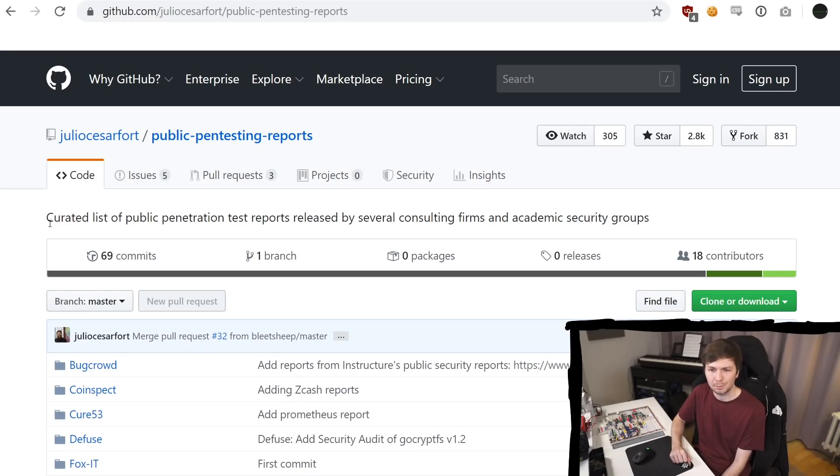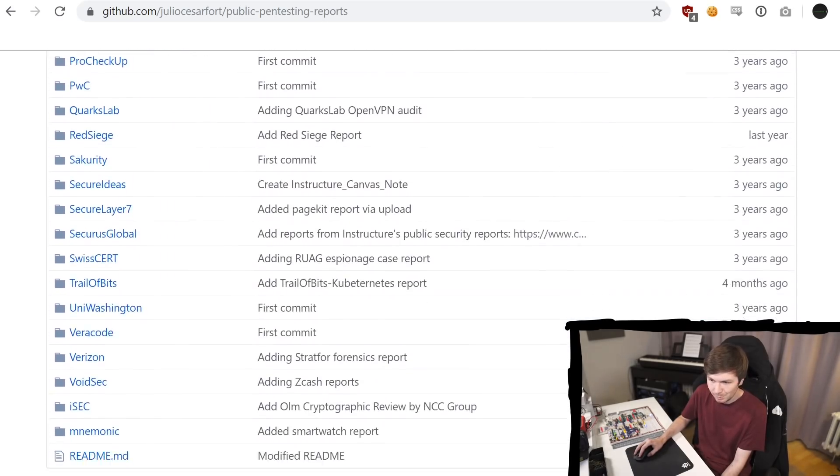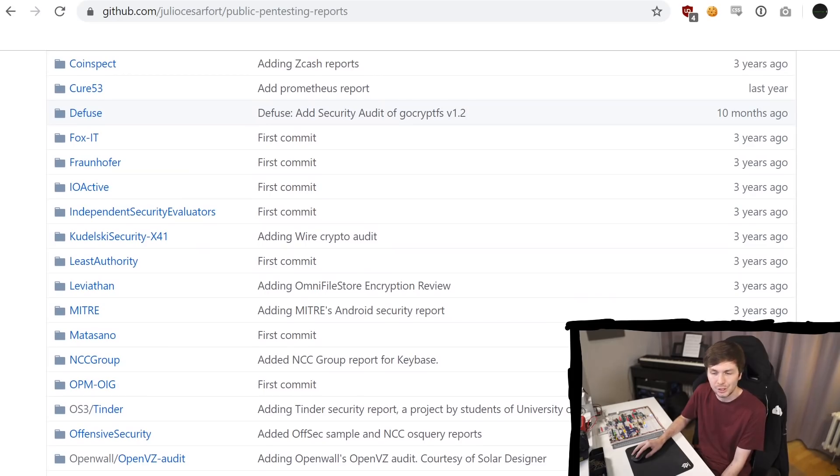There is this pretty cool GitHub repository by Julio Cesar Ford. This is a curated list of public penetration test reports released by several consulting firms and academic security groups. There's quite a lot. A lot of the information is now getting older, but it does get occasionally updated.